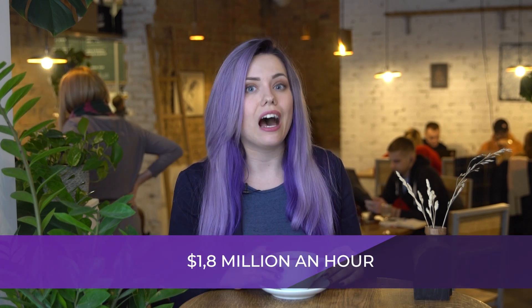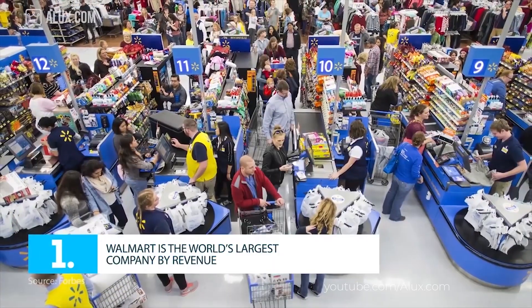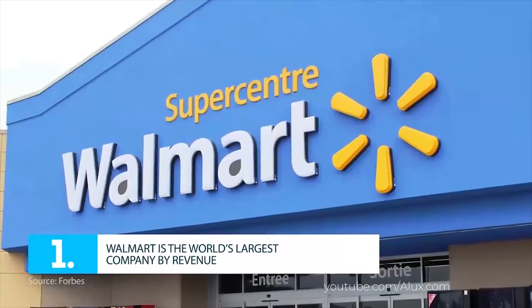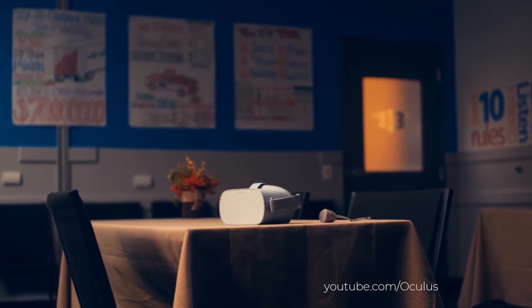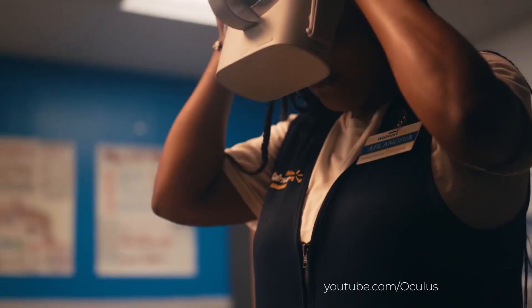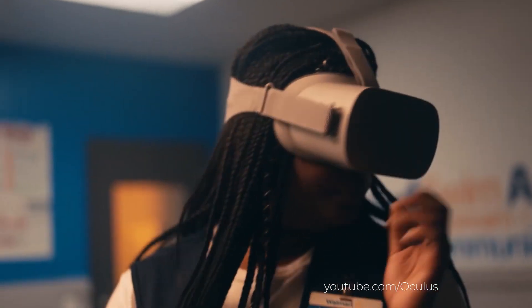Walmart is the biggest American retailer, which earns around $2 million an hour and employs over 2 million people. No wonder the company pays so much attention to effective, almost NASA-like staff training. VR training is on the list of tools Walmart is using because the company is mad about innovation.